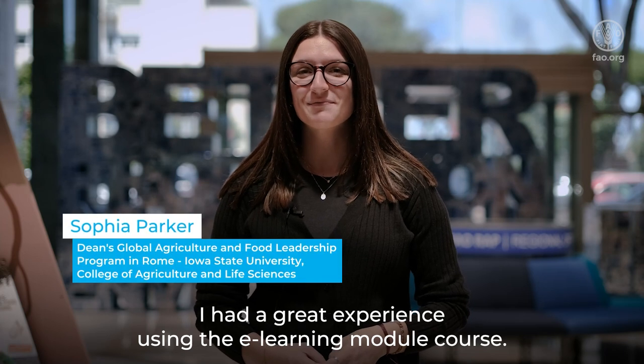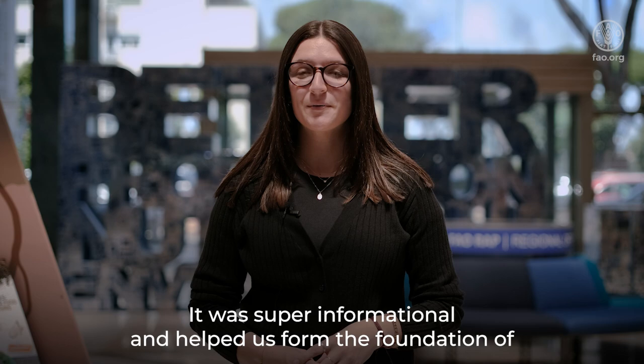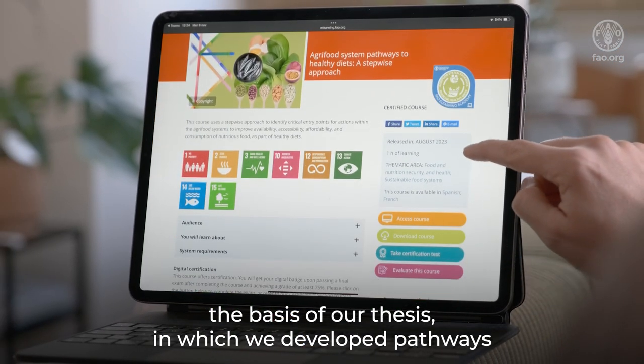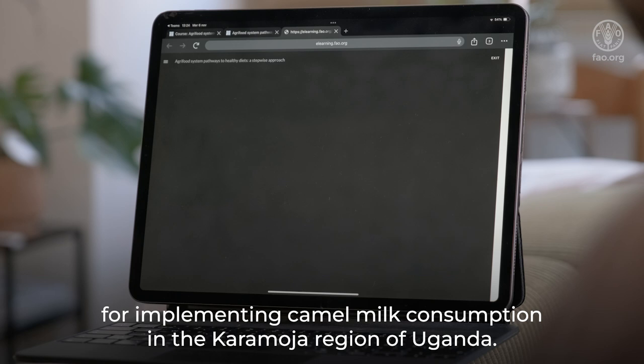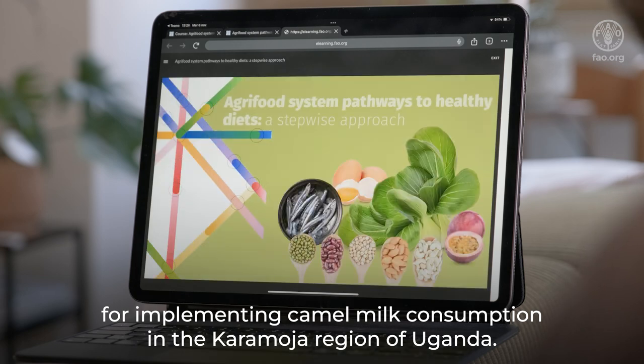I had a great experience using the e-learning module course. It was super informational and helped us form the foundation of our thesis, in which we developed pathways for implementing camel milk consumption in the Karamojo region of Uganda.